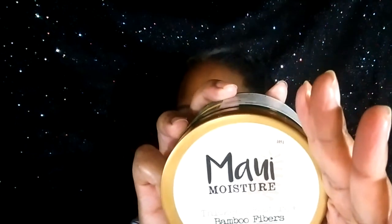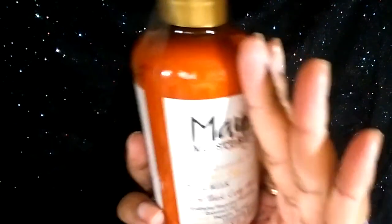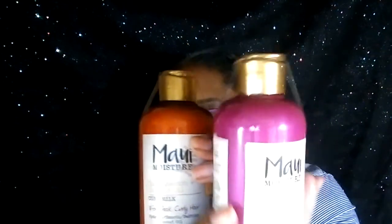I also wanted to try a mask, and unfortunately they had one by the same line — bamboo fibers. So I got that. Then I said, you know, let me go a little further, so I ended up getting also this by the same company — the Curl Quench Coconut Oil Curl Mint Milk. I also picked up the Healing Hydrate Shea Butter Detangler Leave-in. So those two I got as well.